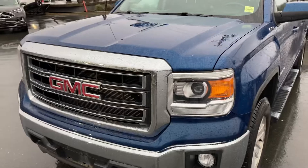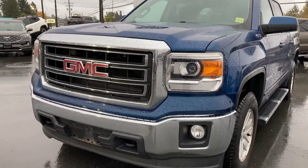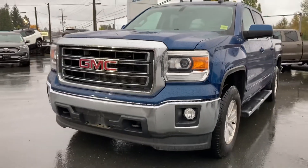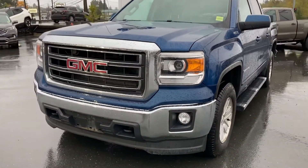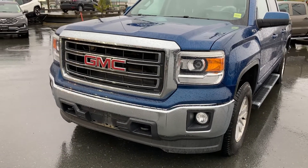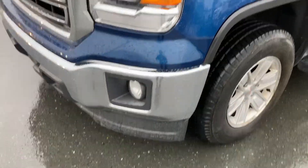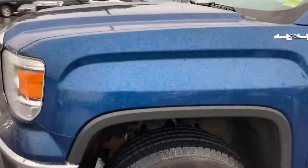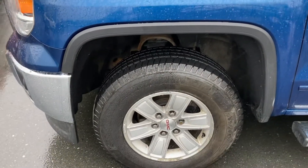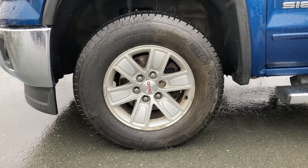I'm going to take a closer look here for you, starting off with the front end. We've got a nice front fascia, very bold stance. You've got a chrome grille, chrome bumper, and a nice GMC badge. Taking a closer look at the headlamps, you've got fog lamps below as well.